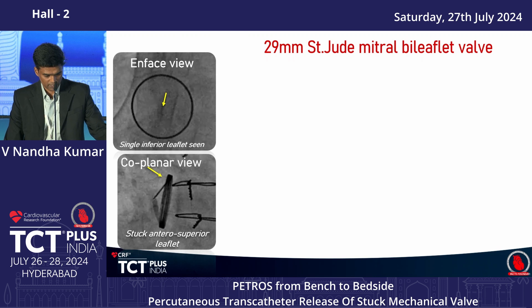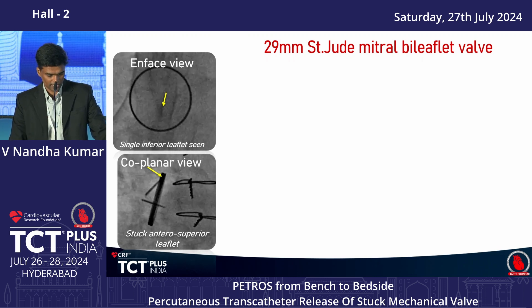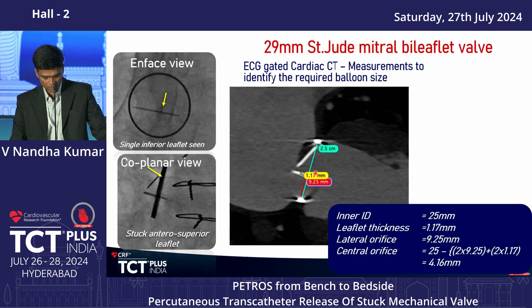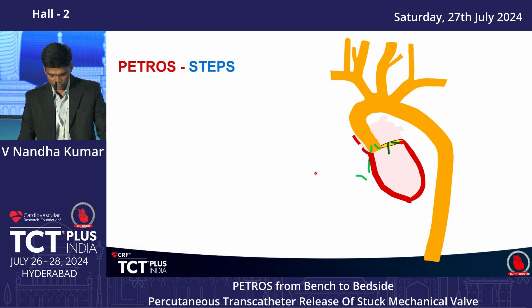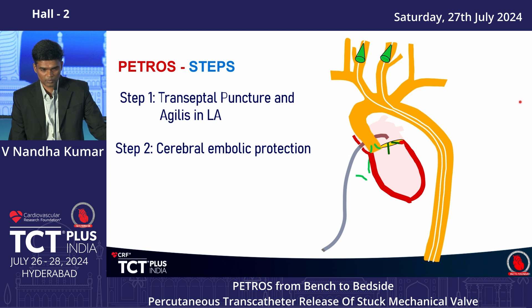The Hounsfield unit measured 130 units, indicating an organized clot — explaining the lack of fibrinolysis response. Fluoroscopy confirmed the anterior leaflet was stuck in both on-face and coplanar views. CT measurement gave a central orifice size of 4.16mm. The three steps of the PETROS procedure are: Step 1 — transseptal puncture with the Agilis catheter placed in the LA opposite the central orifice.